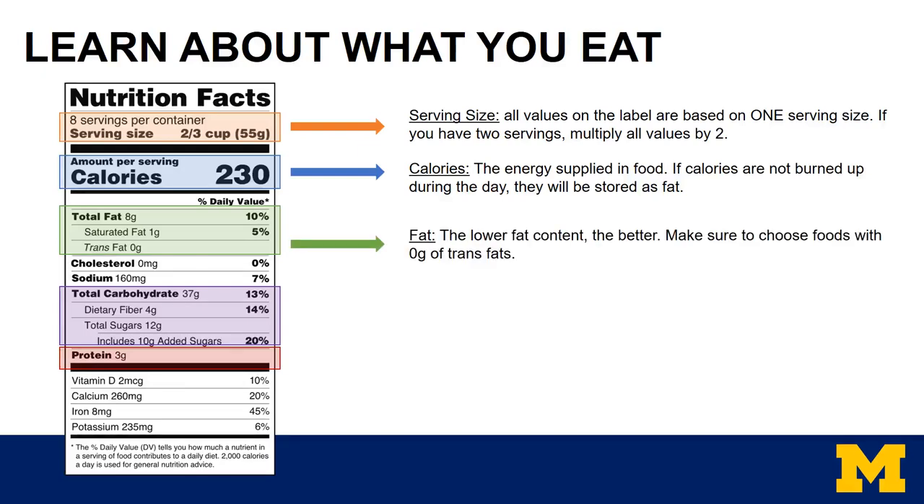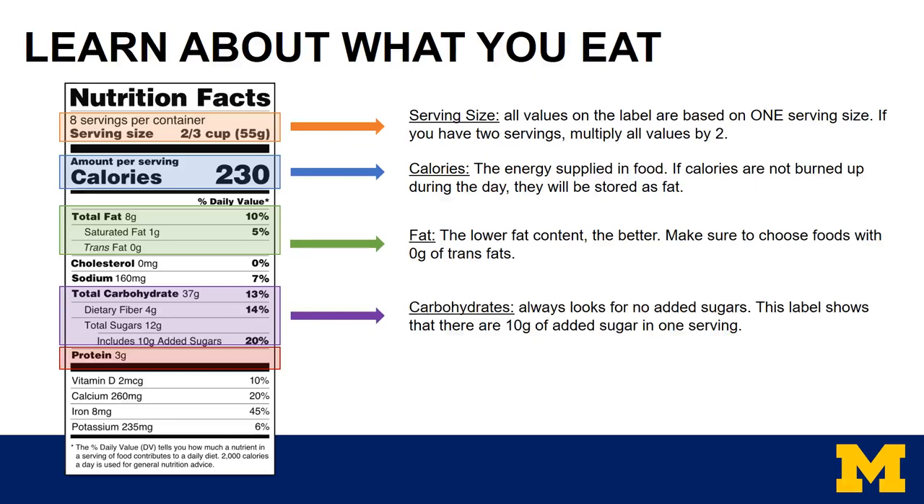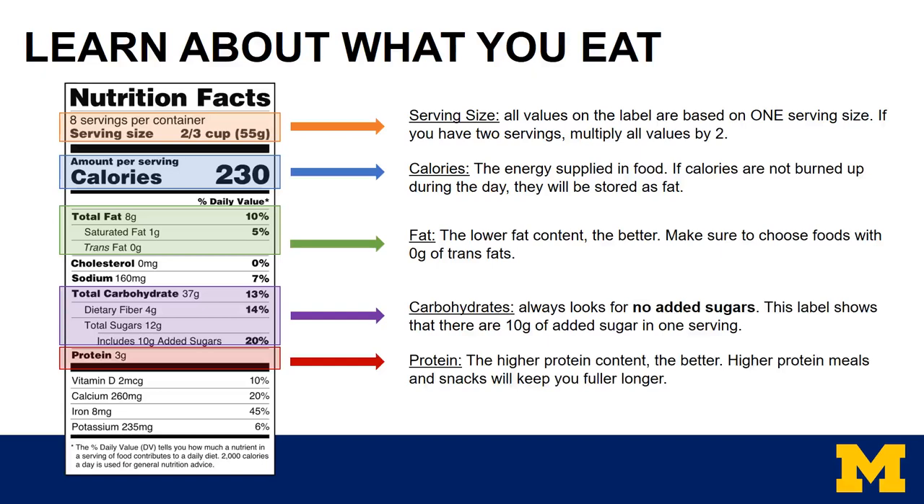Next would be total fat — the lower the fat content, the better. Make sure to choose foods with zero grams of trans fat, and also try to limit saturated fats as much as possible. Keep in mind there are certain foods that do have fat in them naturally, like peanut butter, avocado, or oils — these are considered healthy fats but should always be eaten in small amounts. Carbohydrates are very important to look at — always try to look for no added sugars or sugar-free products. This label shows 10 grams of added sugars in one serving. Lastly, and most importantly, is protein. The higher the protein content, the better — higher protein meals and snacks will keep you fuller longer. This product only has three grams of protein in two-thirds cup, so it's a pretty low protein option with three grams of protein, 10 grams of added sugar, and 8 grams of total fat — maybe not the best option for such a small portion.